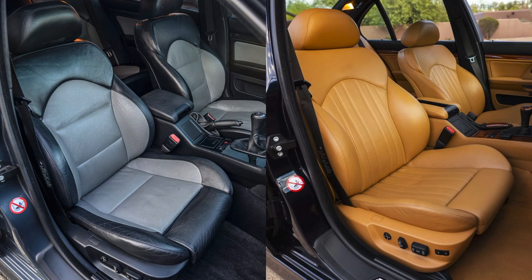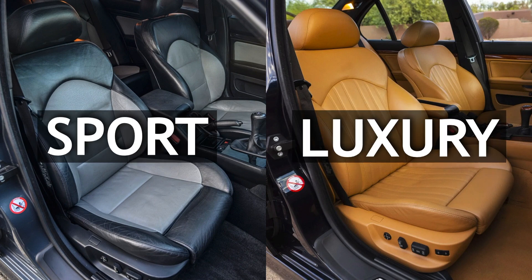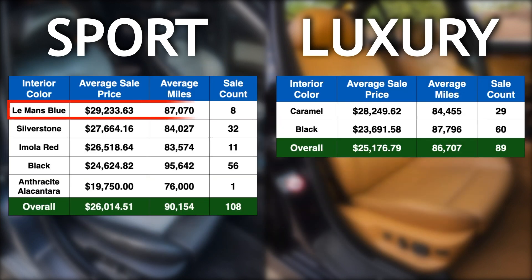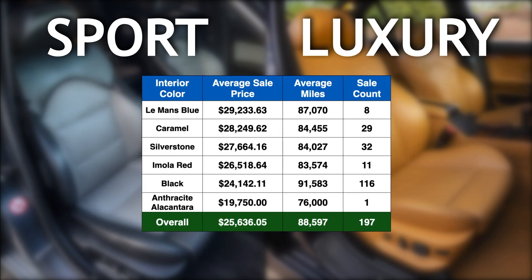Moving to the interior, there are two overarching upholstery options available for the E39 — sport or luxury. The easiest thing to remember is that the luxury seats have vertical stitching while the sport seats do not. When looking back at our data, it's pretty clear that not much separates the two in terms of sale prices. Le Mans Blue proved to be the most desirable sport interior at an 18.7% markup over black, while Caramel occupied the top spot for the luxury option with a 19.2% premium. The specialty colors proved to be value adders in our data set.